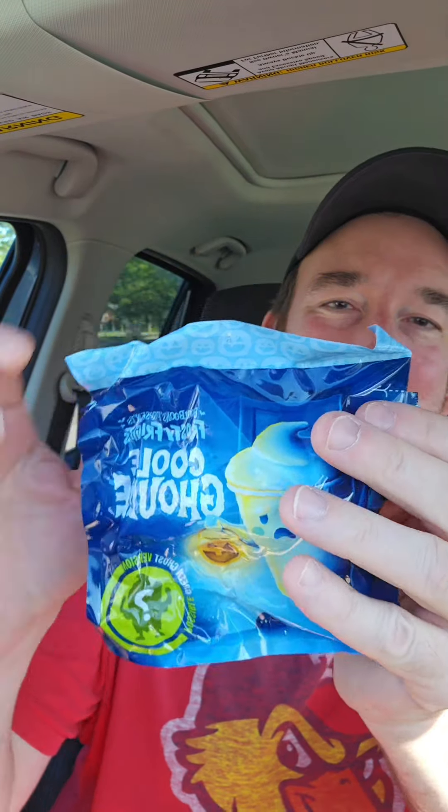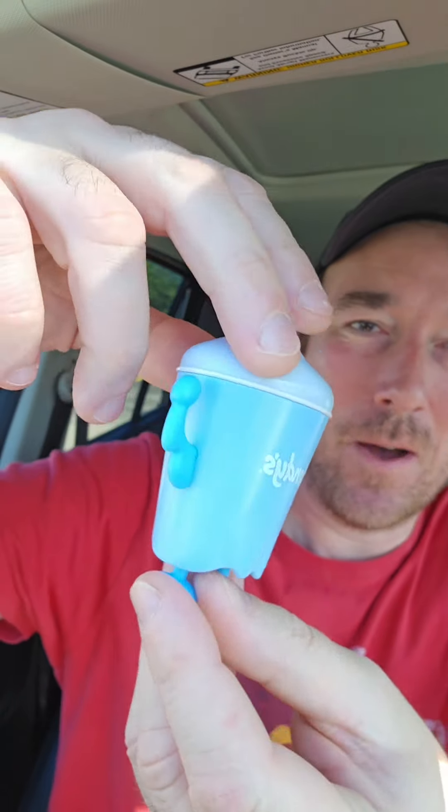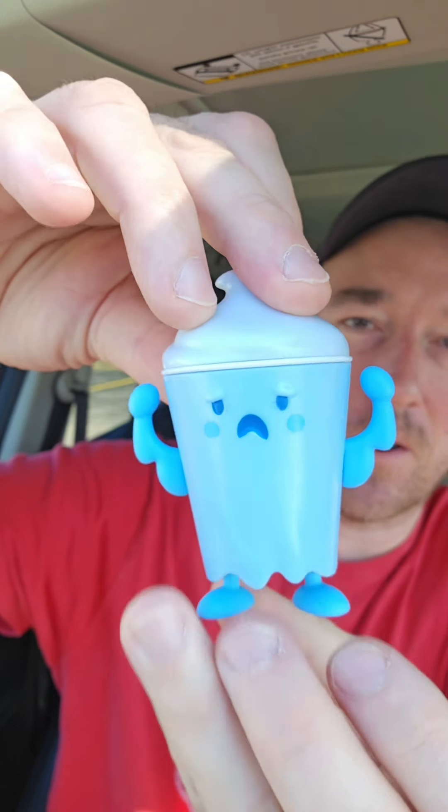Next up is Cooly Gooly with a green variant and I did not get the variant, but oh man that one's awesome. Look at that — he's pumping iron, I think. He's a ghost frosty. I love it.